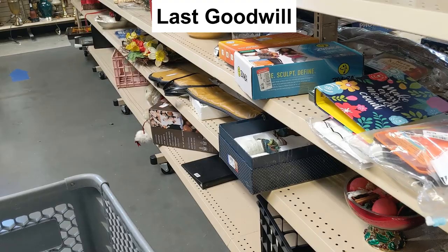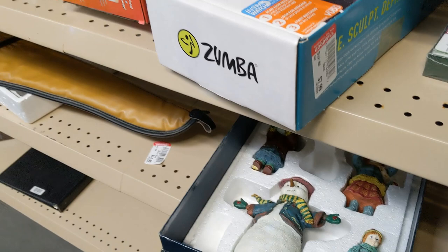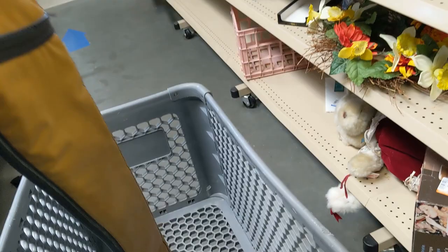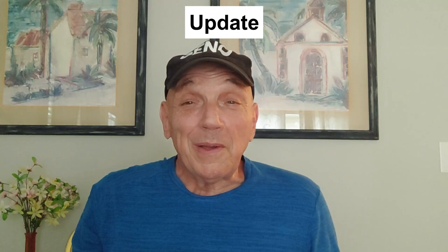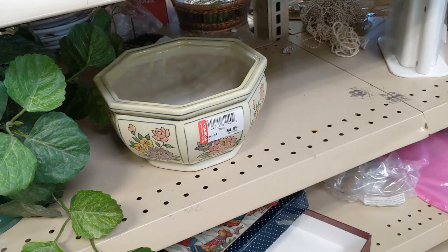I started my search on this aisle. The first thing I came across were these Christmas figures — there were four of them but obviously one was missing. They wanted $4.99 for it, so I passed. Next I saw this gun case — they were asking only $5.99 for it. It was brand new and made of leather, and I figured I'd get $25 for it easy, so in the cart it went. That gun case sold for $26.95 plus $9.95 shipping. I tell you guys all the time — if you see gun accessories, pick them up. They usually sell fast and for pretty good money.